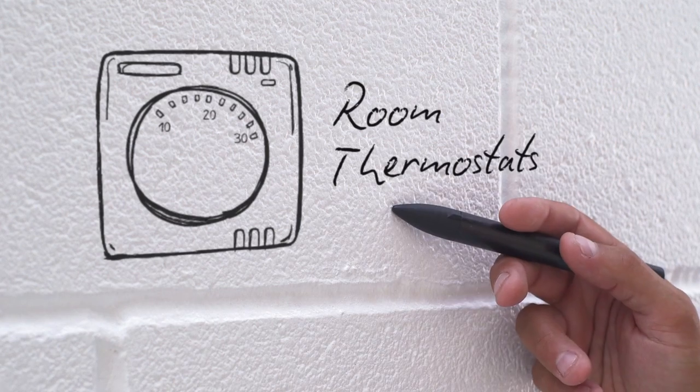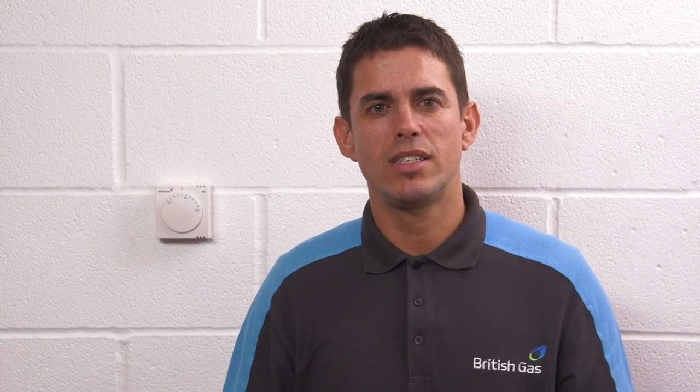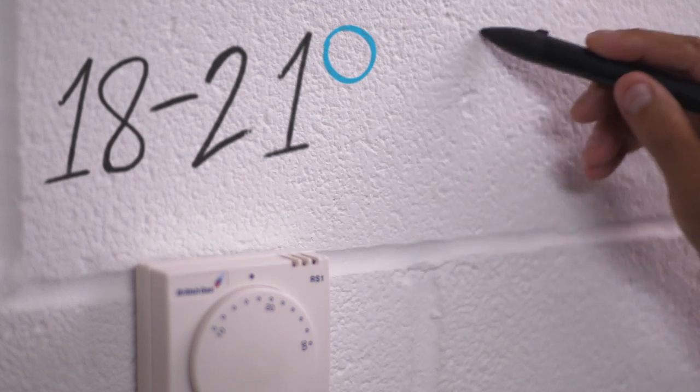Let's have a look at the room thermostats. Room thermostats control the overall temperature throughout your home, not just the room they're in, turning your boiler on and off when it gets to the right temperature. This works for both radiator and underfloor heating systems. Set it somewhere between 18 and 21 degrees C. Bet you didn't know you could save 5–10% on your gas consumption for every degree you turn it down.